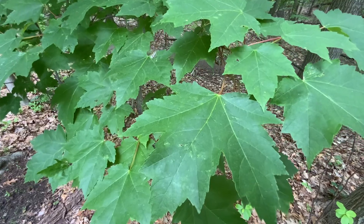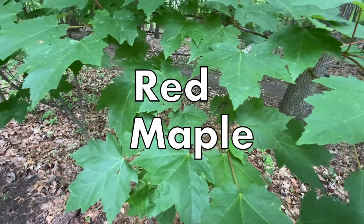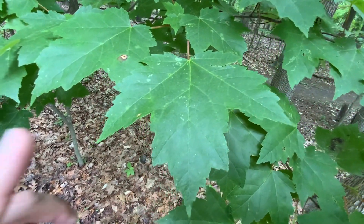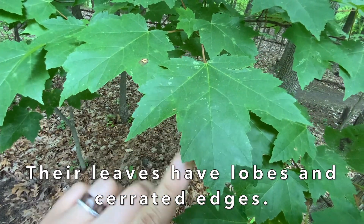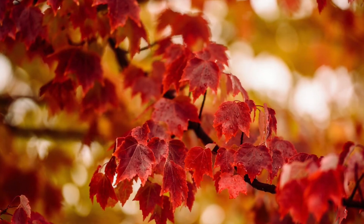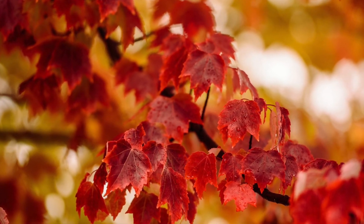Another really common deciduous tree that makes up the Greenbelt's forest is the red maple. It is another pretty easily identifiable plant just by its leaf shape. We can see it has three lobes, serrated edges, and these very deep V's that separate the lobes. And these trees are the ones that, as they change color in autumn, we can thank them for the really, really bright reds and burgundy colors.